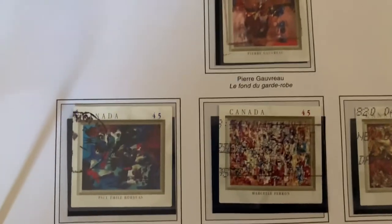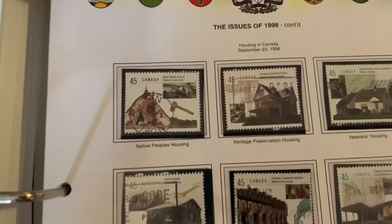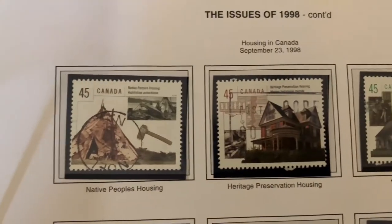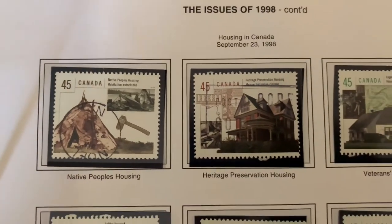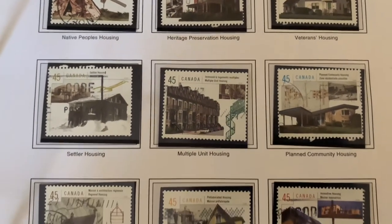Here we're starting to get into self-adhesive stamps, so we're getting away from licking the back of the stamps and into booklets. Housing in Canada — you can see different houses, places, and where we've come from heritage to Indigenous.